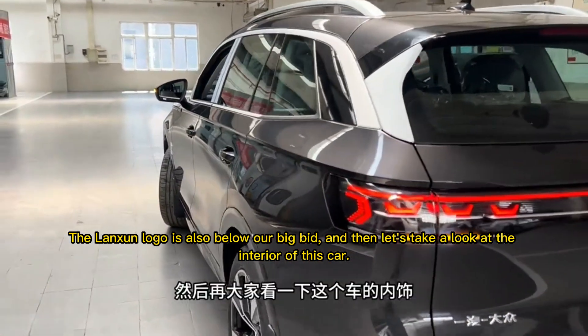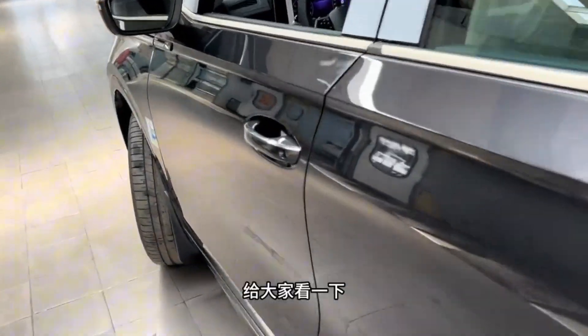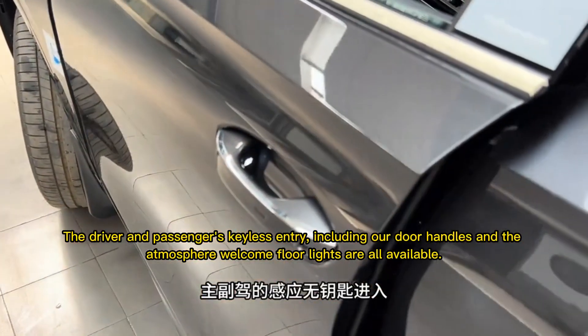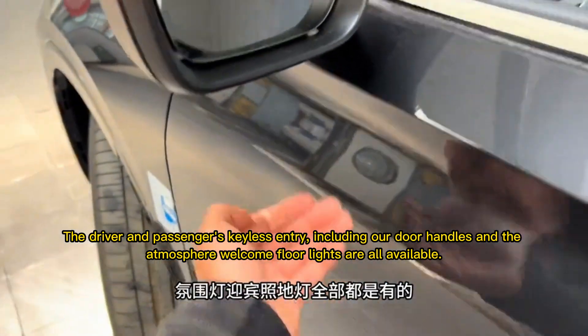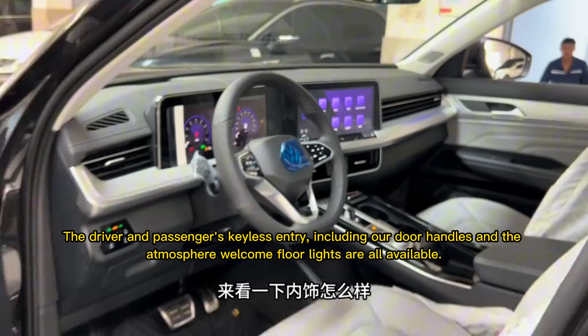Now let's take a look at the interior. The driver and passenger have keyless entry, including door handles with a welcome atmosphere. Floor lights are all available as well.